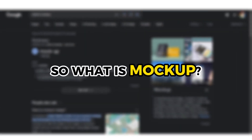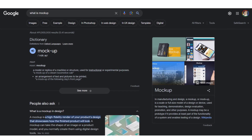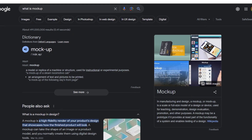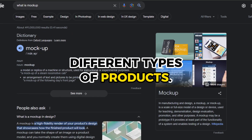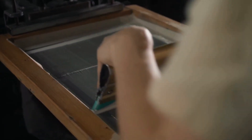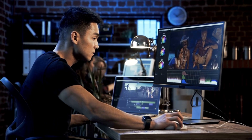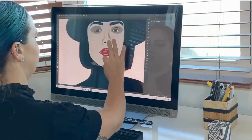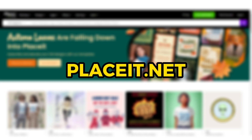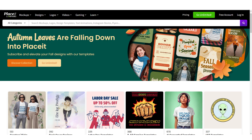So what is a mockup? When people are selling mockup services, what they mean is that they are going to add the designs of other people into different types of products — for example, adding a design on top of a t-shirt to give an idea of what the final product would look like. You don't need the best editing, photography, or graphic design skills to make these mockups, since you can use a tool like Placeit.net, where you can find templates of mockups and just add logos and designs to them.